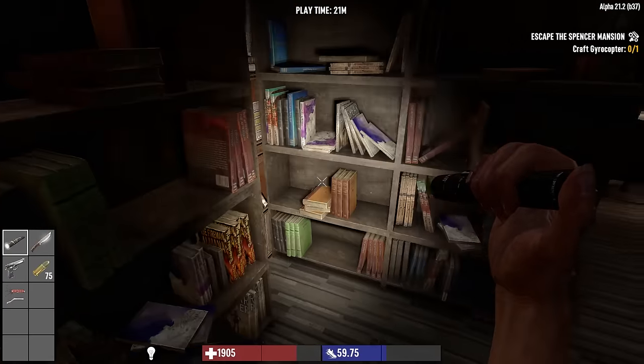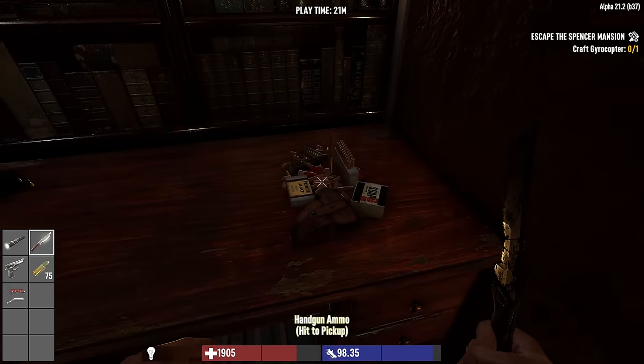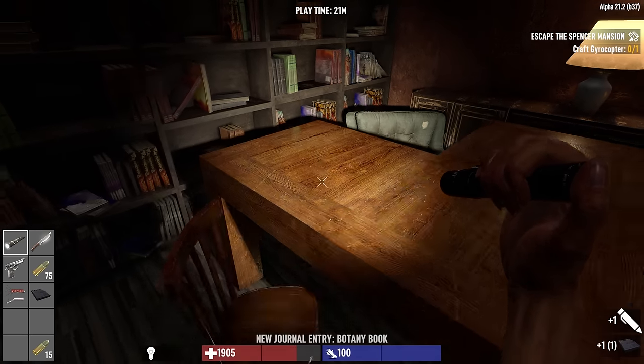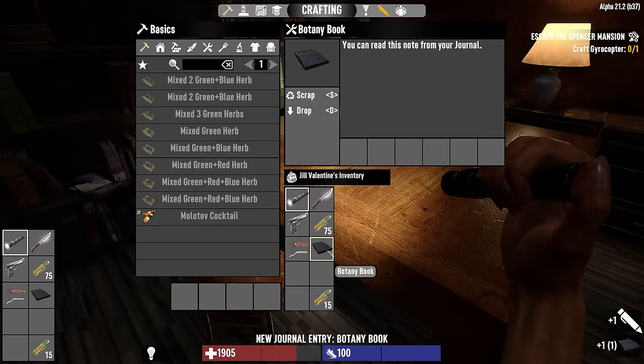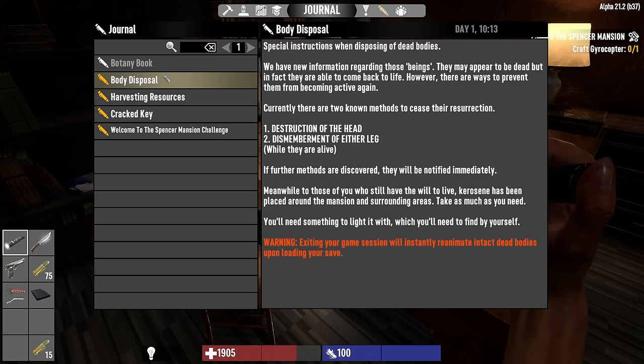Lots of bookshelves, none of which I can search. We do get some handgun ammo. What is this - a botany book? Does that help with growing herbs? You can read this note from your journal. Body disposal: the one we found downstairs talks about these beings - quote, 'they appear to be dead but in fact they come back to life, however there are ways to prevent them from becoming active again.'